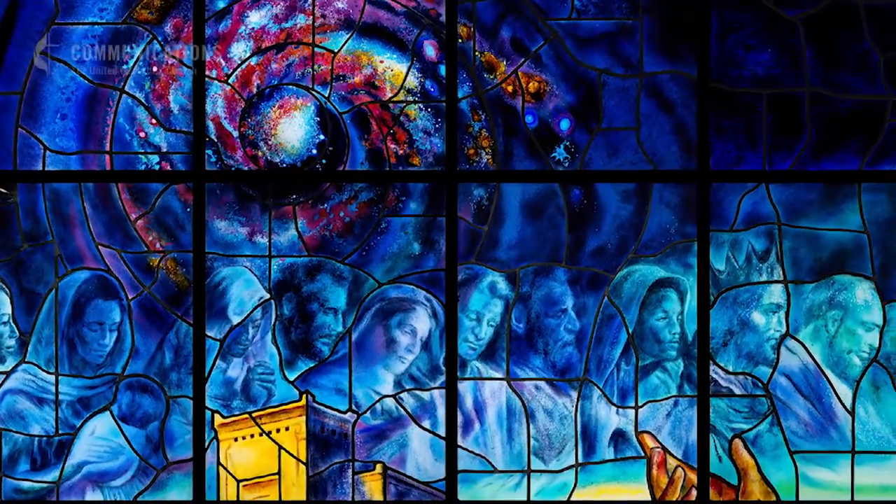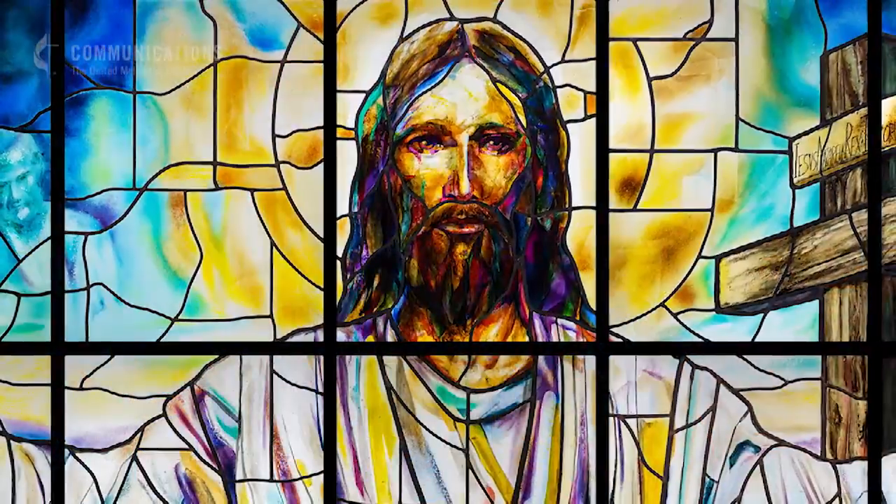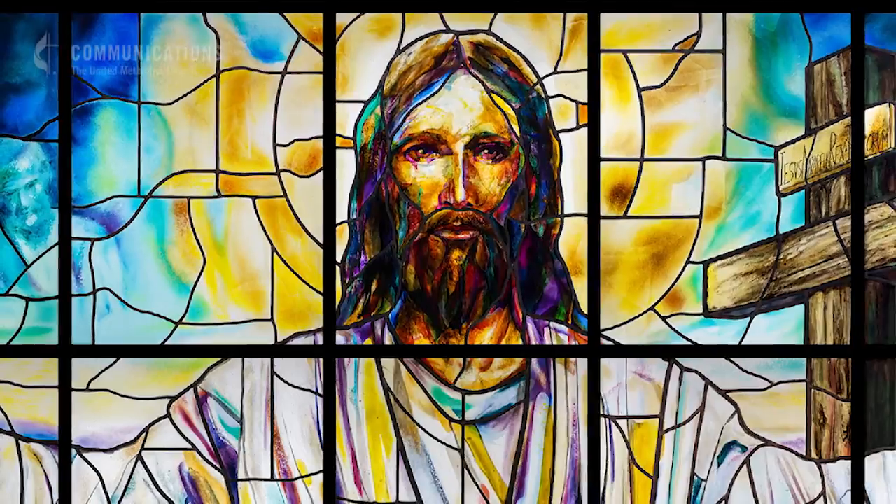As we were designing the building, we thought we would either have a large tile mosaic or a stained glass window. In the end, we decided stained glass. We thought that as we were trying to capture the one who is the light of the world, using light as the medium for painting would be appropriate.